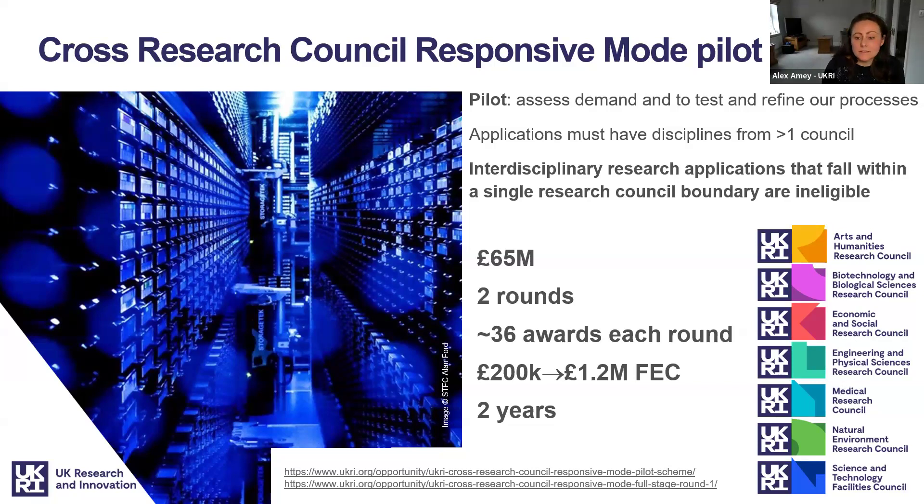We have been allocated £65 million to pilot the scheme over two rounds. Projects will be supported for up to two years with a full economic cost of between £200,000 and £1.2 million, with UKRI funding 80% of that full economic cost. We anticipate making around 36 awards in each round.